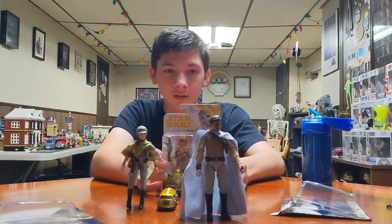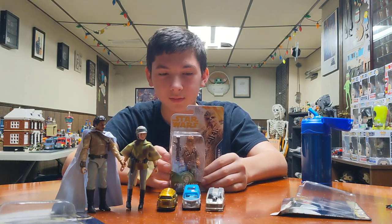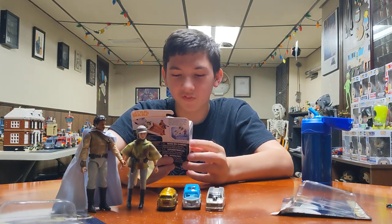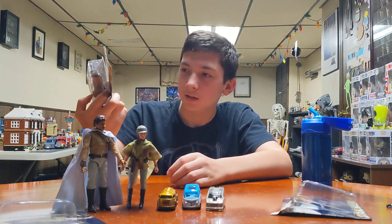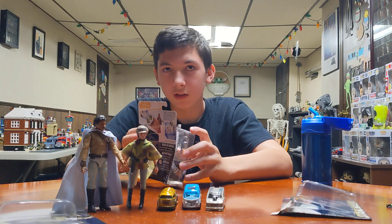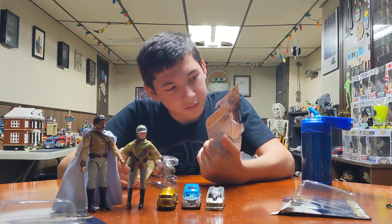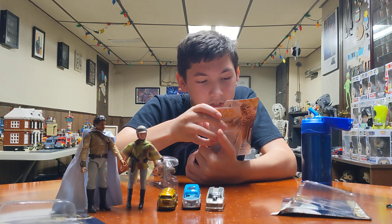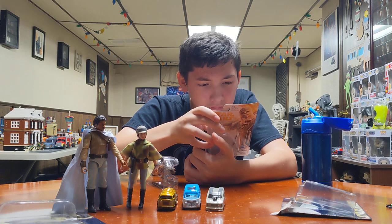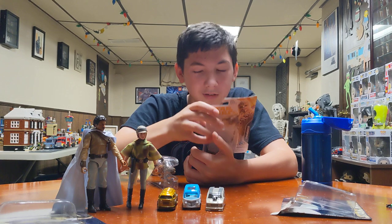Chewbacca! Move him out of the way — there we go, there's Chewbacca. This is Chewbacca from Solo — it was kind of already half open. And this is the Force Link 2.0 thing — you gotta put them on the little device that makes them talk or something. Yeah, I think — where does Chewie go? He screams, that's it. That's it, I think, cause he doesn't talk, he just growls. Force Link 2.0 to activate sounds and phrases. There's no phrases for Chewbacca.